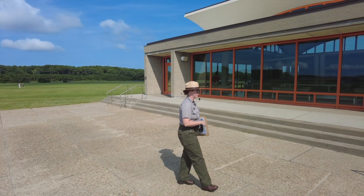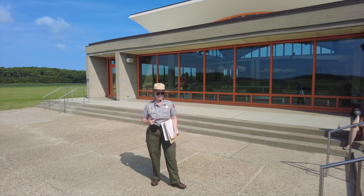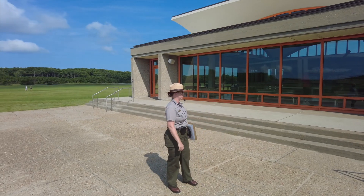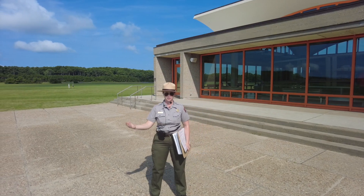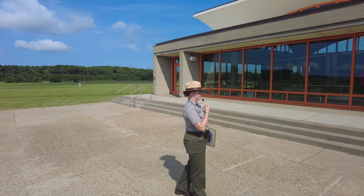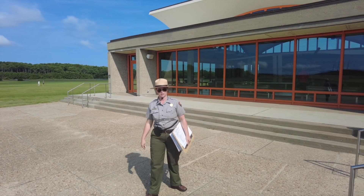Just like everybody else, Wilbur and Orville were riding their bicycles, and Orville actually started racing bicycles. But what do you think they did when their bicycles broke down? They fixed them. They had the tools, they had the know-how, so they fixed those bikes. They got very good at fixing bicycles — so good in fact that they actually opened up a bicycle shop where they sold and repaired bicycles.